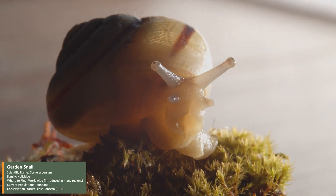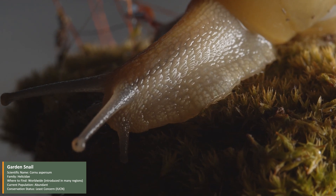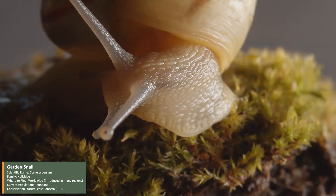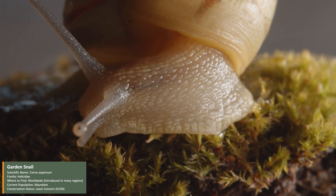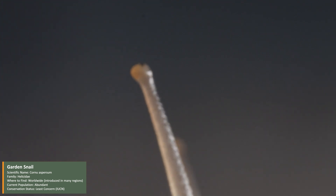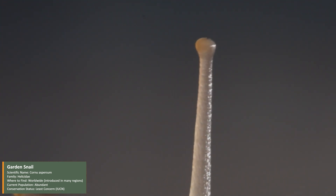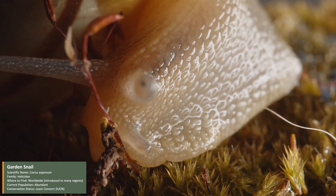The garden snail, one of nature's slowest yet most fascinating creatures. Scientifically known as Cornu aspersum, this snail belongs to the Helicidae family. It can be found all over the world, as it has been introduced to many regions. And despite their small size, garden snails are abundant, thriving in forests, gardens, and even cities.